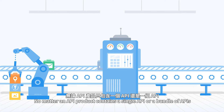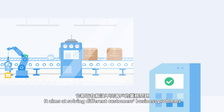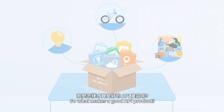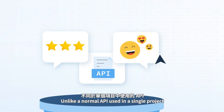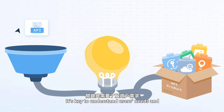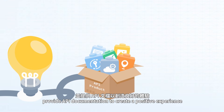No matter if an API product contains a single API or a bundle of APIs, it aims at solving different customers' business problems. So what makes a good API product? Unlike a normal API used in a single project, an API product focuses on the user experience. It's key to understand users' needs and provide API documentation to create a positive experience.